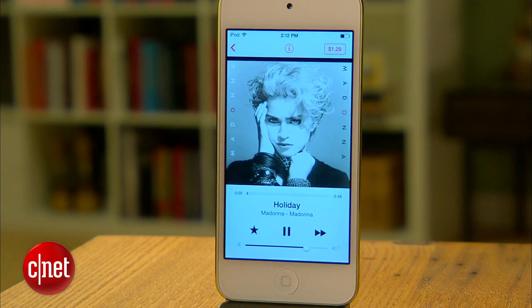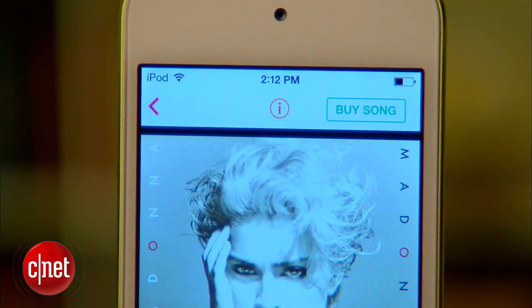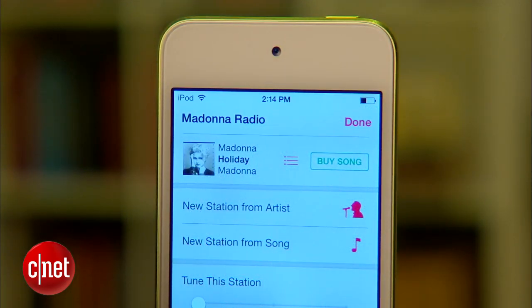From the Now Playing screen, you get a few options. You can, of course, purchase the song that's playing if you like — your iTunes account is obviously linked, so it's pretty simple. Or you can create a new station based on the current song or artist.